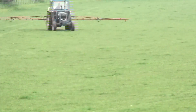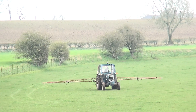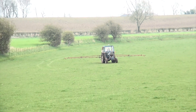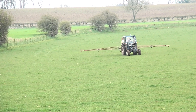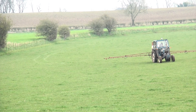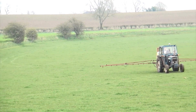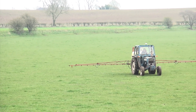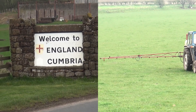Here we have a tractor coming towards us. It happens to fold up the sprayer unit there. I'm actually just on the England-Scotland border here.